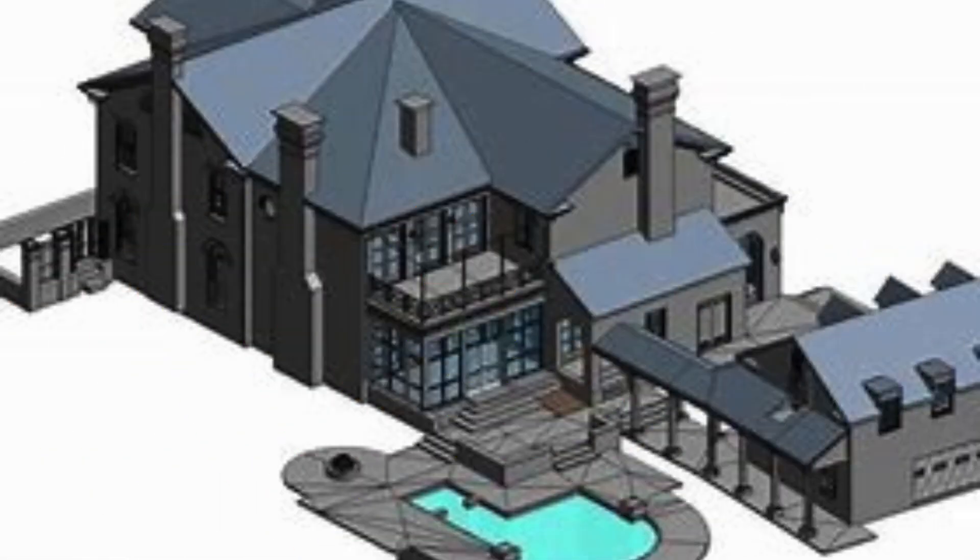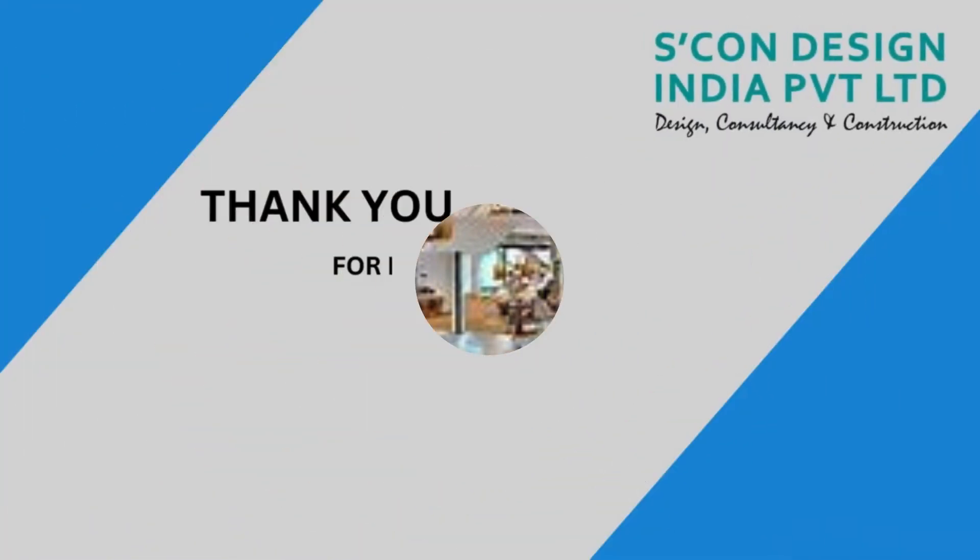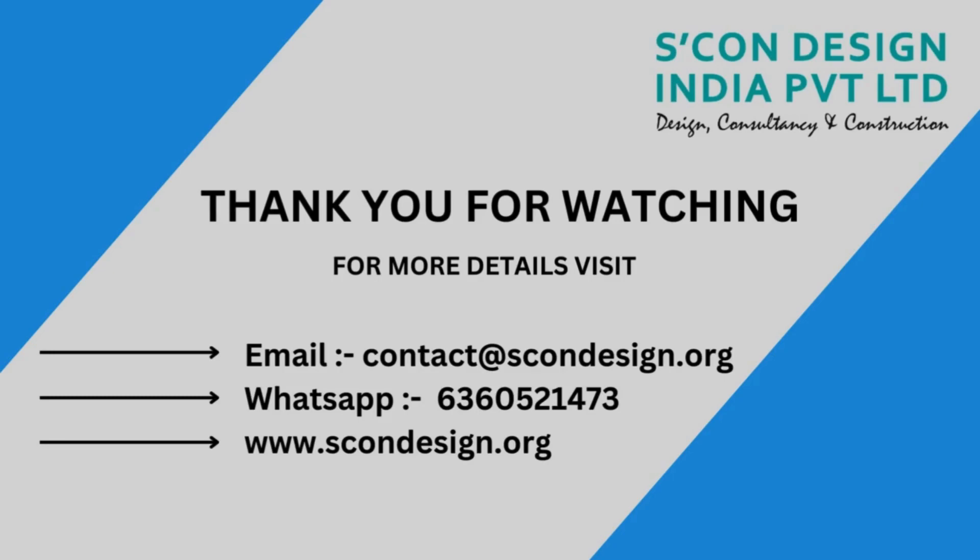Reverse engineering services offered by Skan Design India Private Ltd are truly exceptional. They have mastered the art of meticulously studying and analyzing existing products to create accurate 3D models and technical drawings. Whether you want to improve an existing product or recreate a discontinued one, their team of skilled engineers will guide you through the entire process with precision and expertise. What sets Skan Design India Private Ltd apart is their commitment to customer satisfaction — they offer customized solutions tailored to meet your specific needs.